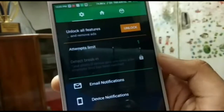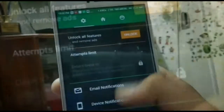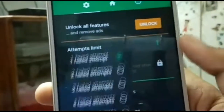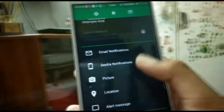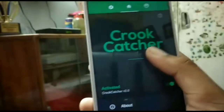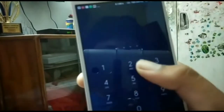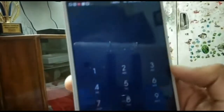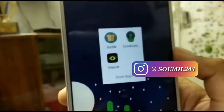This app helps you if someone has your phone and enters the wrong password — it will take a photo and click. This is very useful when you leave the house. I will show you how to do it. A little notification bar will appear — click on it.